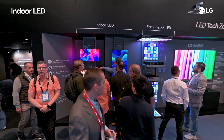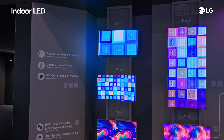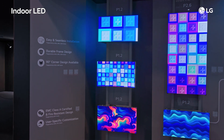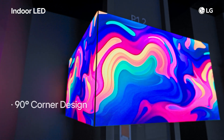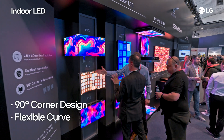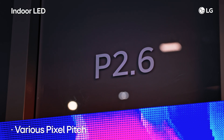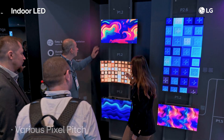LG's indoor LED solutions are designed for easy installation, operation and maintenance, making them ideal for efficient use in indoor spaces. With options for 90 degree corners and flexible curved designs, you can create custom displays for any space. Plus, a variety of pixel pitch options ensure you can select the perfect display for your needs.